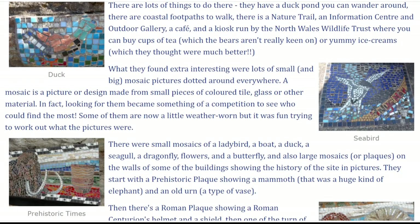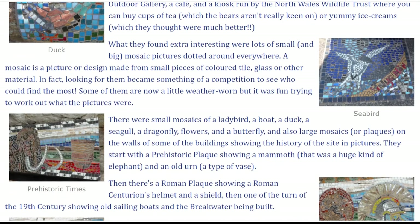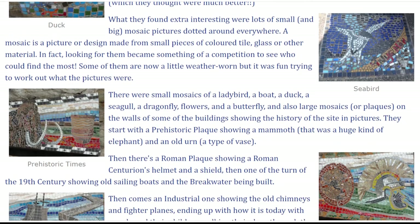What they found extra interesting were lots of small and big mosaic pictures dotted around everywhere. A mosaic is a picture or design made from small pieces of coloured tile, glass or other material. In fact, looking for them became something of a competition to see who could find the most. Some of them are now a little weather-worn, but it was fun trying to work out what the pictures were.